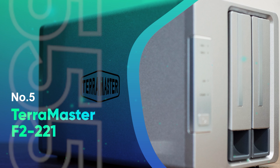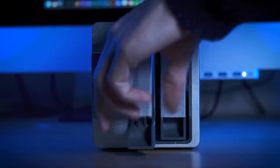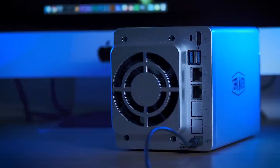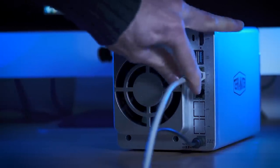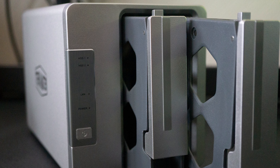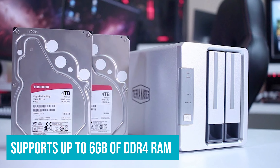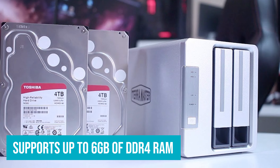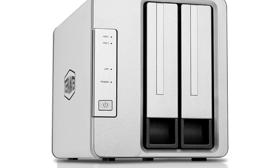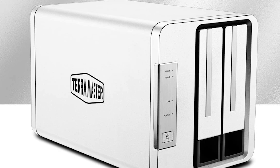Number 5: Terramaster F2-221. Terramaster is a unique NAS brand, as its catalog of products usually undercuts the competition with just a few cut features. The Terramaster F2-221 is a prime example of this, being a direct competitor to the Synology DiskStation DS-220+. It has an Intel Celeron processor, supports up to 6GB of DDR4 RAM with 2GB pre-installed, and even has an HDMI port on the rear. Though you won't be able to enjoy media through it, that makes this NAS a great value option for running Plex Media Server.